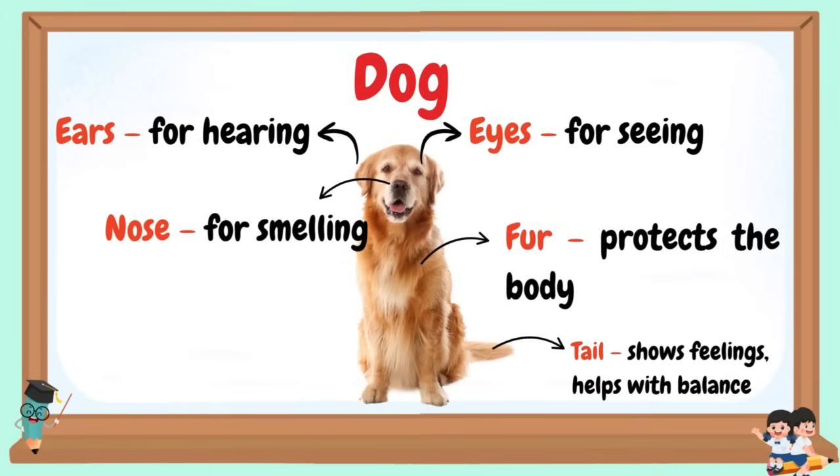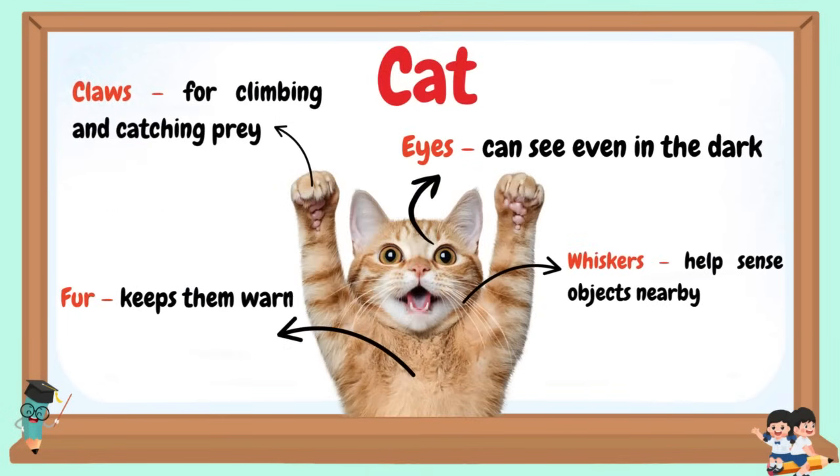Dog: Ears for hearing, nose for smelling, eyes for seeing, fur protects the body, tail shows feelings and helps with their balance. Cat: Claws for climbing and catching prey, fur keeps them warm, eyes can see even in the dark, whiskers help sense objects nearby.